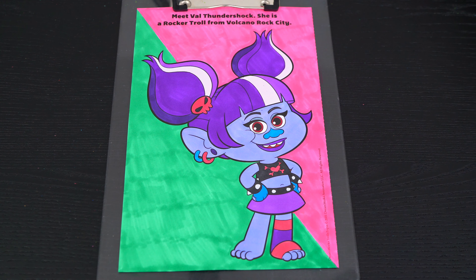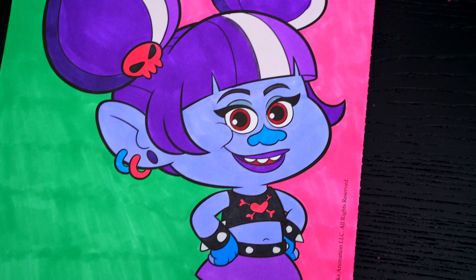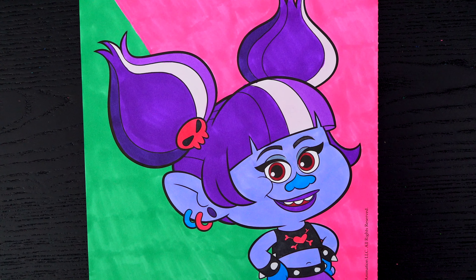Okay, I'm all finished. Wow, this picture turned out so cute. I love all the purple colors of Val's hair and outfit. She is one fabulous troll.